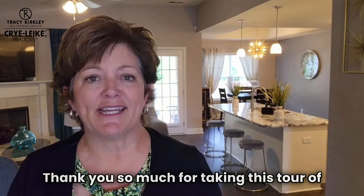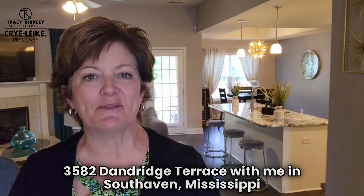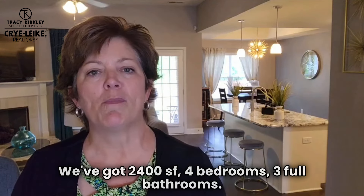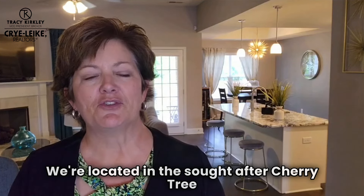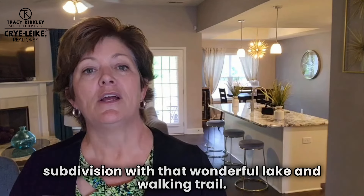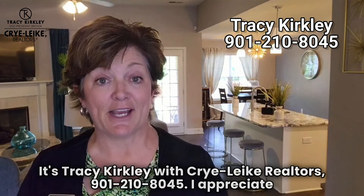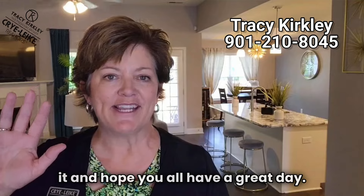Thank you so much for taking this tour of 3582 Dandridge Terrace with me in South Haven, Mississippi today. Again, we are priced at $365,000, with 2,400 square feet, four bedrooms, and three full bathrooms. We're located in the sought-after Cherry Tree Subdivision with that wonderful lake and walking trail. Give me a call today or have your agent give me a call — it's Tracy Kirkley with Crye-Leike Realtors, 901-210-8045. I appreciate it and hope you all have a great day.